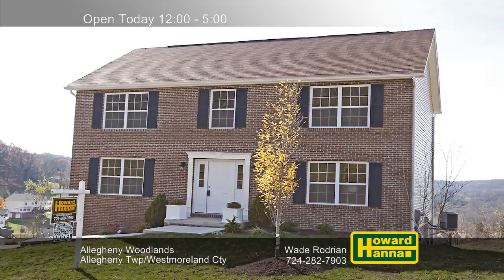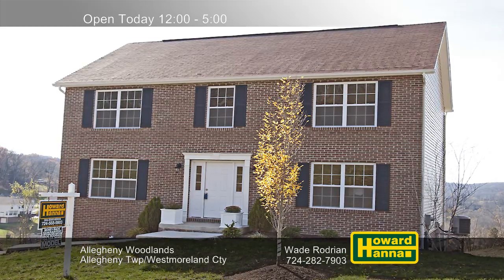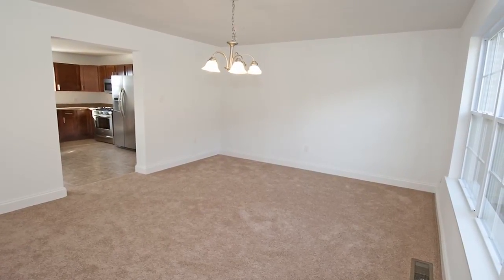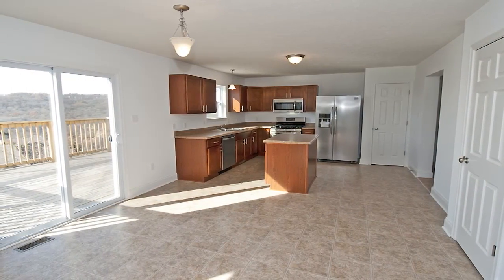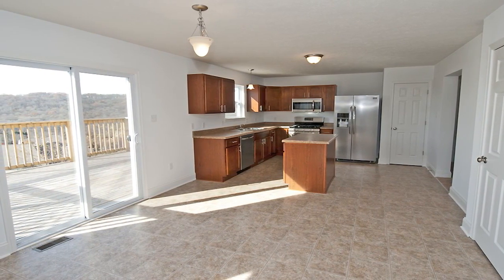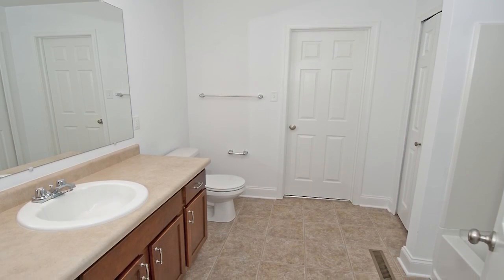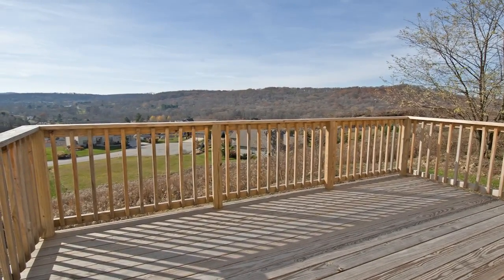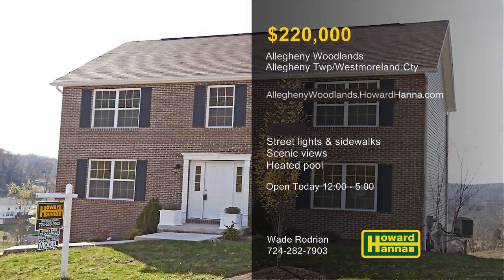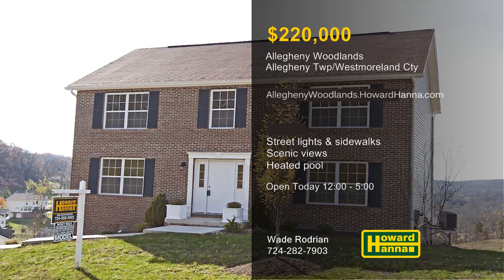North of Vandergrift and Apollo, the community of Allegheny Woodlands offers single-family homes with packages starting at $220,000. Fronted by a distinctive stone entrance with a waterfall, it's close to shopping, recreation, and public transit. Streetlights and sidewalks line the community's low-traffic cul-de-sacs, creating an inviting environment. Numerous lots provide breathtaking views of the Allegheny Valley, and residents will appreciate community amenities such as a heated in-ground pool, a community center, a gazebo, a putting green, a play field, a tot lot, and a series of walking trails. For more information on the community of Allegheny Woodlands and the chance to tour a finished model, meet with Wade Rodrian this afternoon.